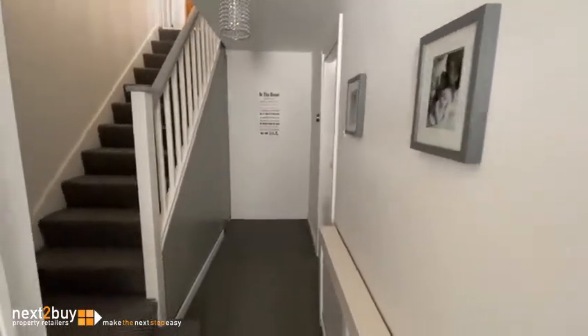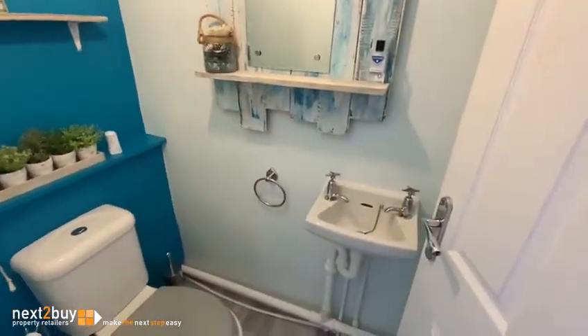The storage cupboard under the stairs, and then here we have downstairs the toilet.